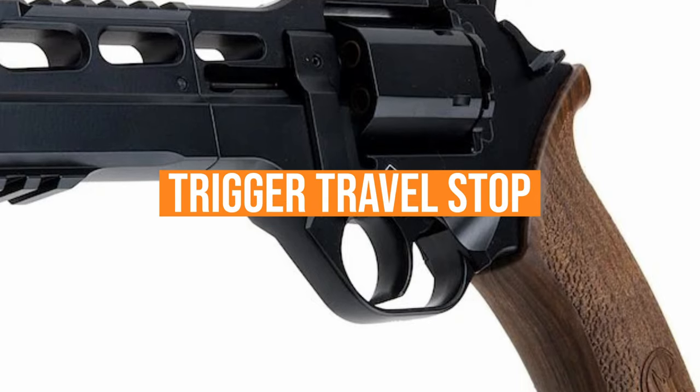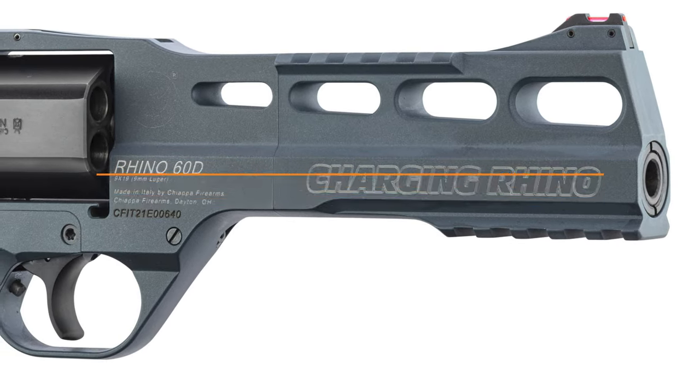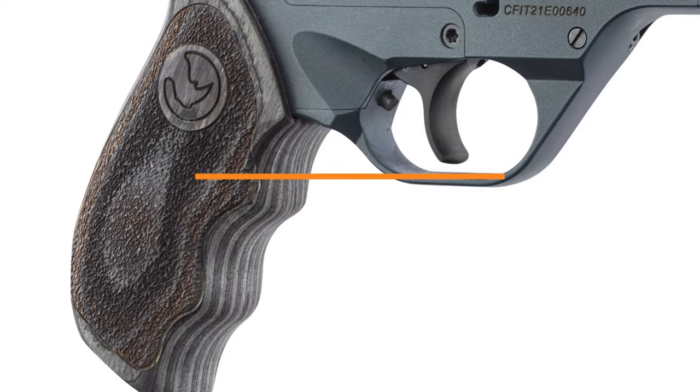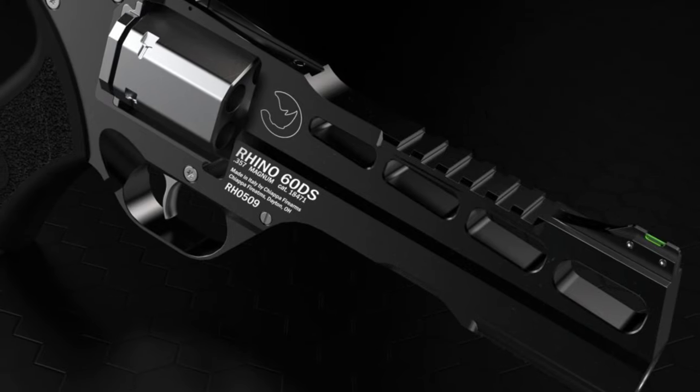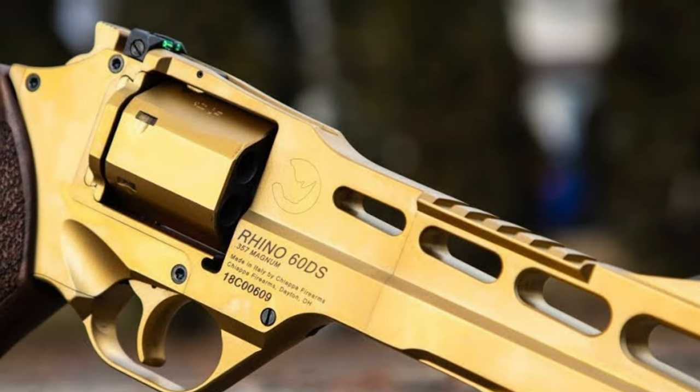The trigger travel stop is adjustable as well. The Charging Rhino is finished in a Cobalt Kinetic Slate Cerakote. The grips on the Rhino are just as distinctive with a five-finger groove. A 6-inch barrel features a fiber-optic sight. Ten moon clips are included to give shooters the ultimate adjustments in loading and unloading as well.